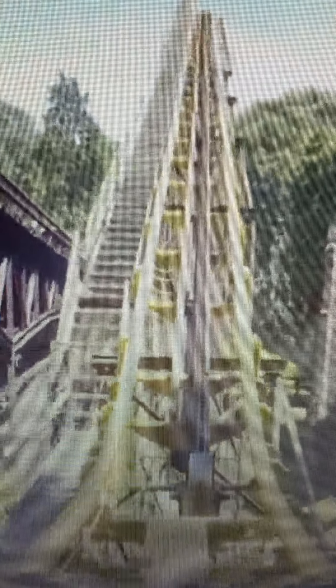This lift hill is so slow — oh my goodness, it probably took about two minutes to get up here. It was a super slow lift hill. So once you get to the top of the lift hill, you go through a mini drop, and then a right turn, and then you go down a major drop.